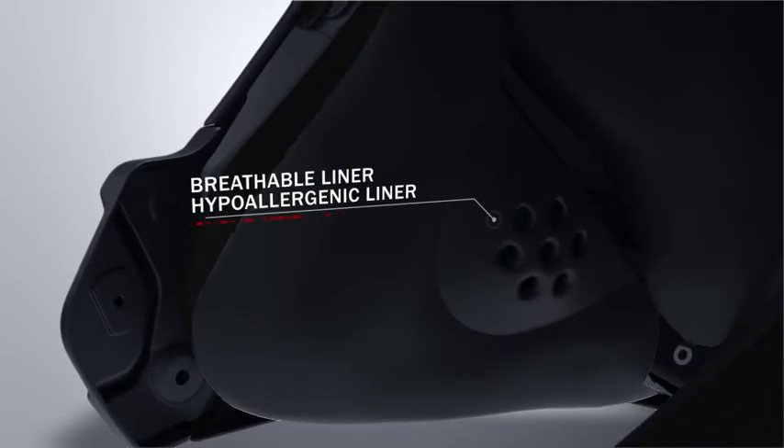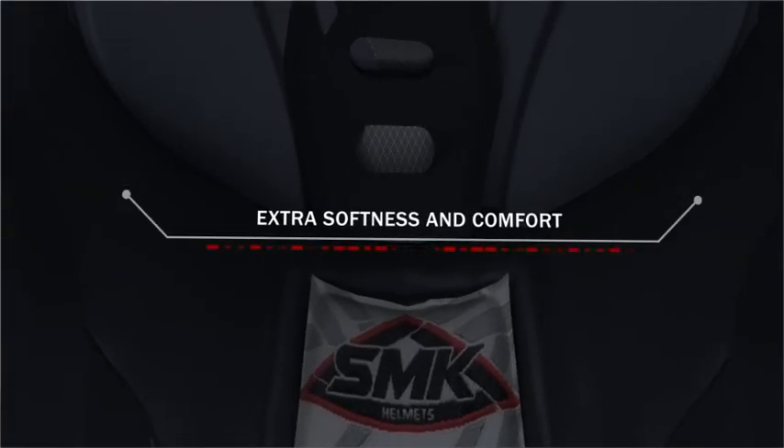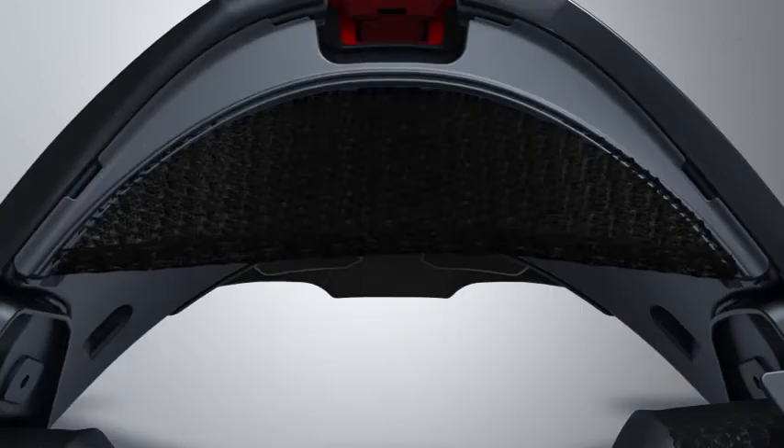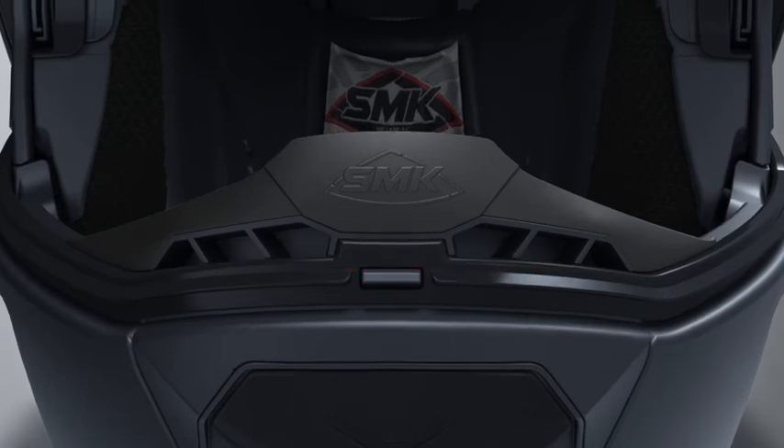The SMK liners are made of a special moisture-absorbent fabric, which helps absorb sweat faster and longer. The fabric is also hypoallergenic. The foams used in the liners are made of different densities to provide extra softness and comfort during long rides. To maintain hygiene, these liners are removable and washable. The wind protector protects the rider's face from cold drafts during long rides in cold weather. The breath deflector is designed to direct hot and moist exhaled air in such a way that it does not create foggy condensation on the visor, maintaining good visibility at all times.